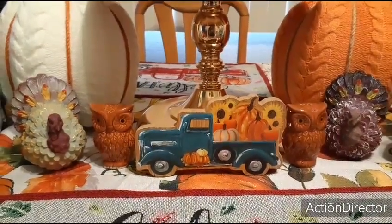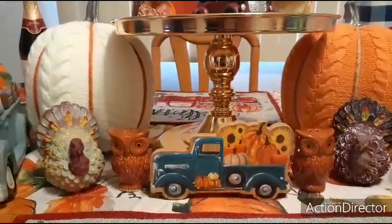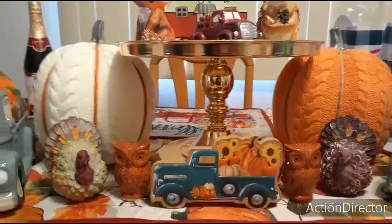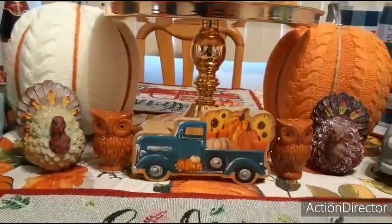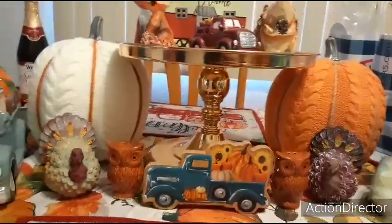Hello friends, we do have a 99 cents store haul and I am going to be tagging on some extra hauls like I always do, so we're just going to jump right into it. I actually found some stuff for 99 cents, which is a miracle nowadays. So what did Crystal find?